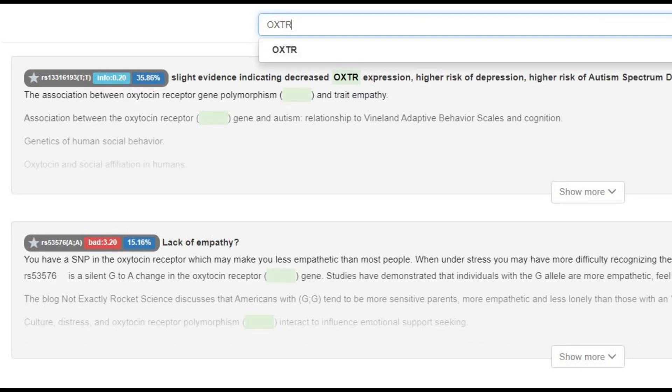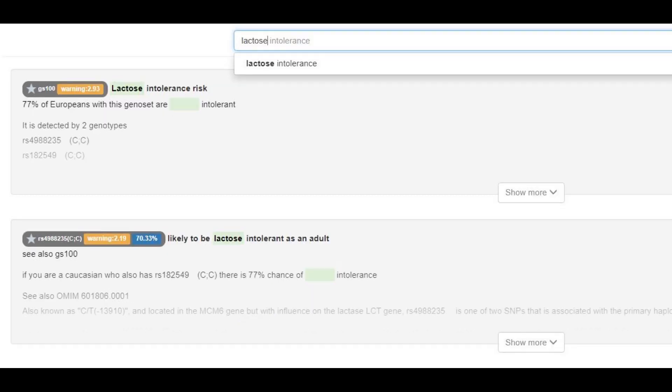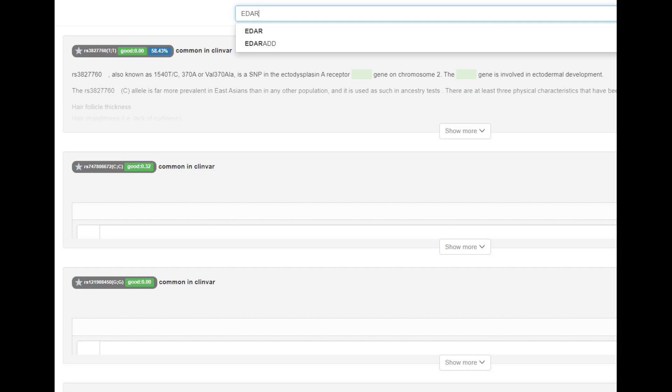He actually did have derived OXTR, which is the closest we have to the sociopath gene. So this individual had reduced oxytocin expression in the brain and was more likely to be a sociopath. He did not have the European lactose persistence mutation and was most likely lactose intolerant as an adult. He had no derived EDAR, which means no East Asian facial traits such as shovel-shaped incisors.